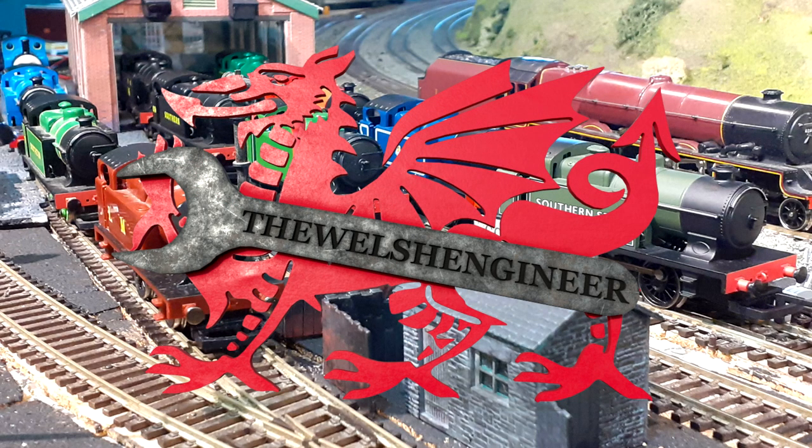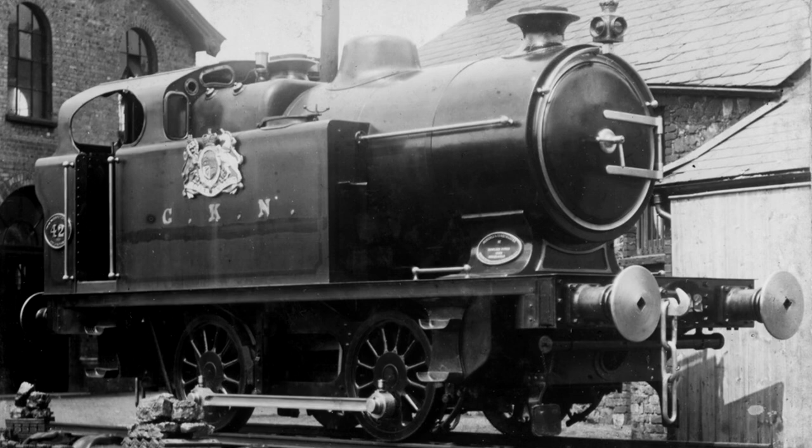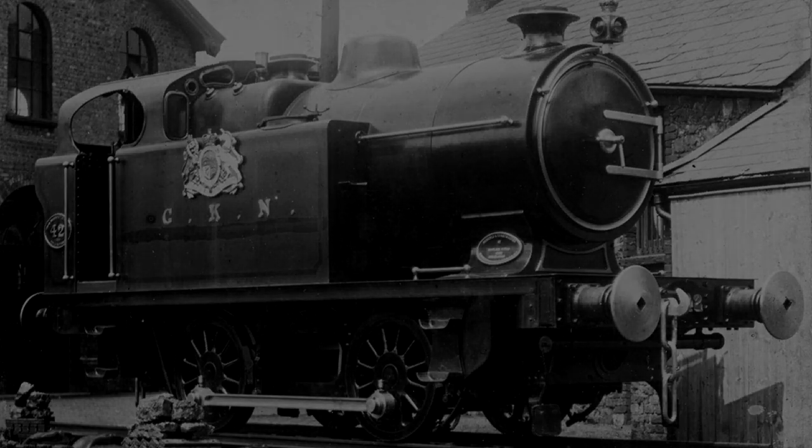Hello everyone, it's been quite a while since I've made a video or even used my voice in one, but that's irrelevant. I'm here today to give you a small video on the rather odd Welsh tank engine known as the Geskine Nettleford's Class D. Hopefully at the end you'll have a lovely surprise too.